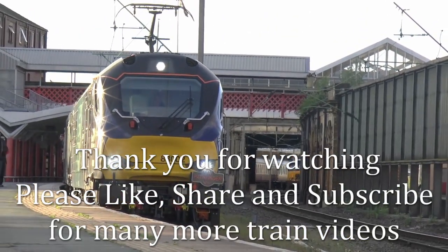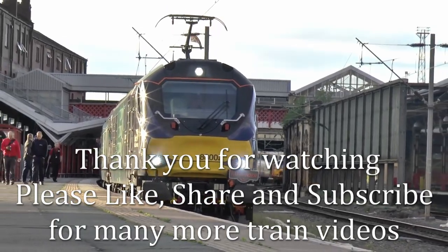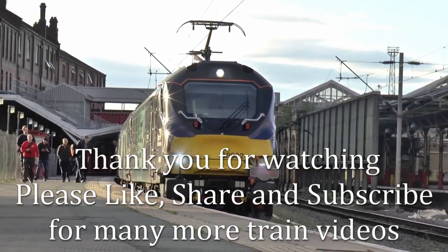We hope you enjoyed this little video on the Class 88s. Please like, share and subscribe for other train videos.